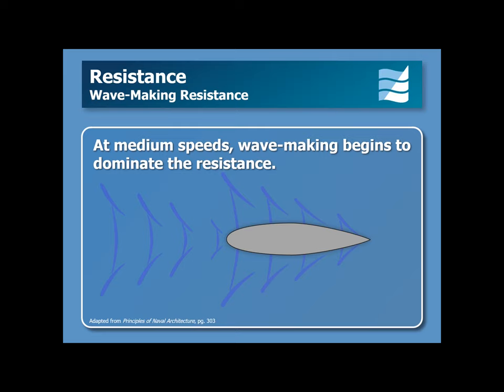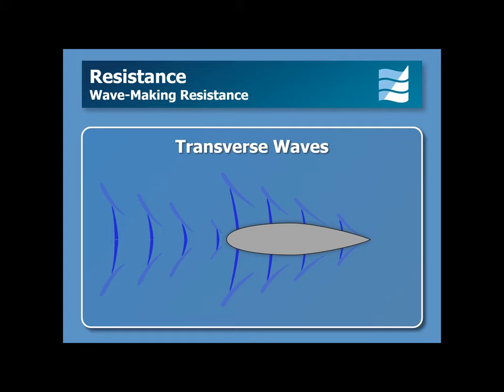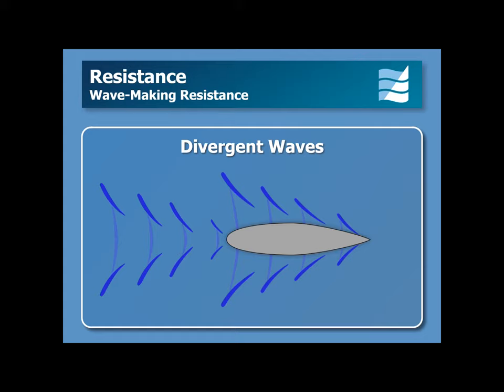The waves travel with the yacht, and their velocity component in the direction the yacht is moving matches the boat's velocity. The boat produces two types of waves: transverse waves, which have their crests perpendicular to the boat's direction of motion, and divergent waves, which travel away from the yacht at about a 19-degree angle.